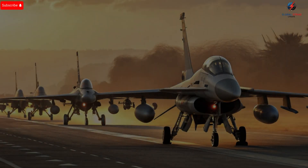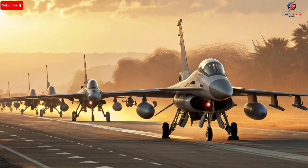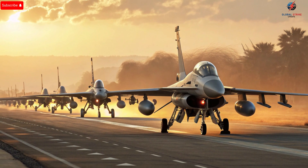Imagine jets that can strike anywhere in seconds, evade the most sophisticated radar systems, and dominate the skies with unmatched precision. Israel's fighter jet fleet represents one of the most technologically advanced and strategically powerful air forces in the world.